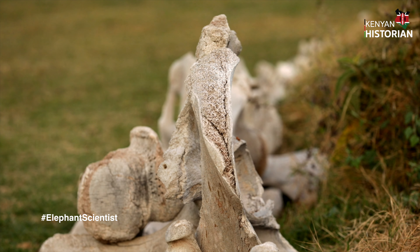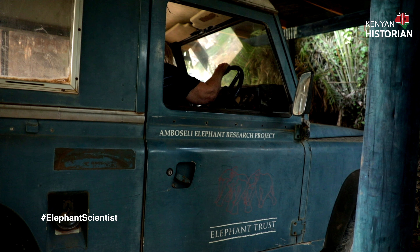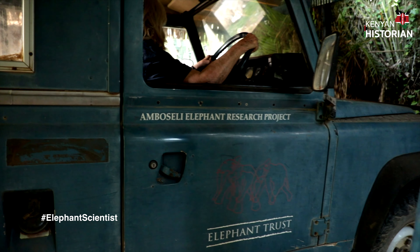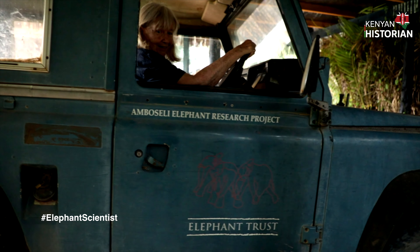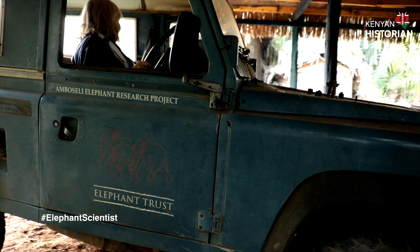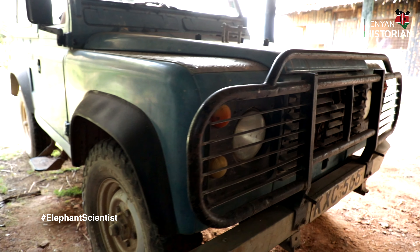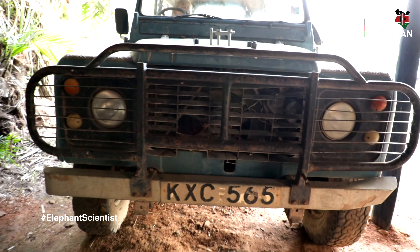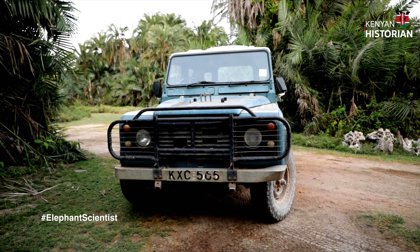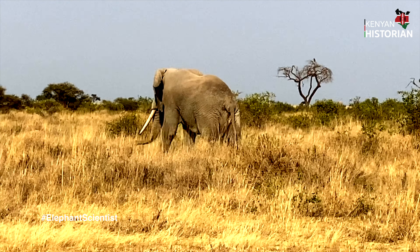My name is Cynthia Moss and I'm the director of the Amboseli Trust for Elephants. The trust runs the longest-running elephant project in the world — the Amboseli Elephant Research Project. It's 49 years old; next year will be 50, and we have to have a big party.